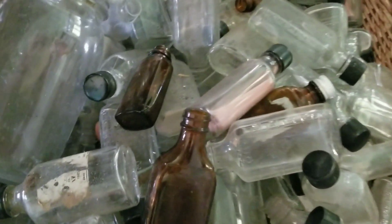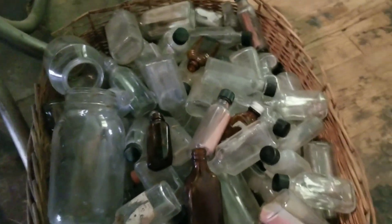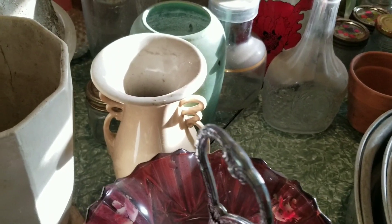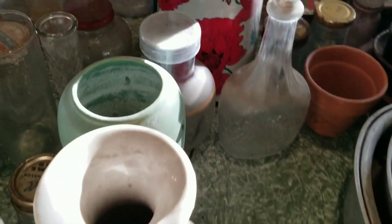There was a large basket of medicine bottles and different kinds of little old bottles — I thought those were pretty wild. There was also assorted glassware, and I did like that white pottery piece. There was kind of a green matte pottery piece behind it as well.